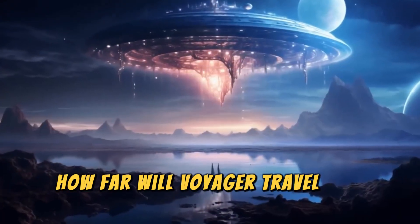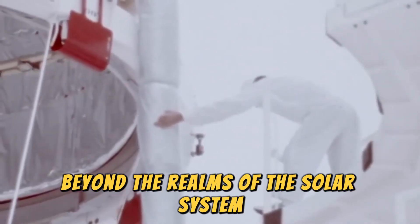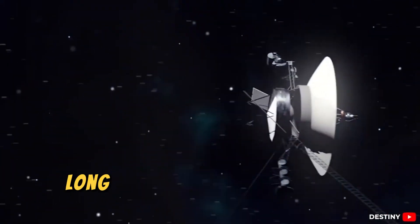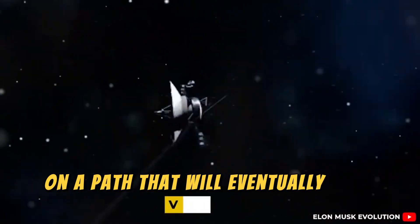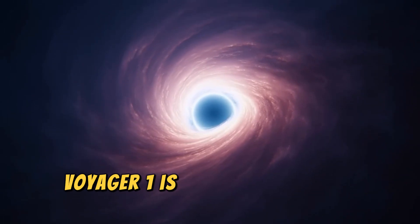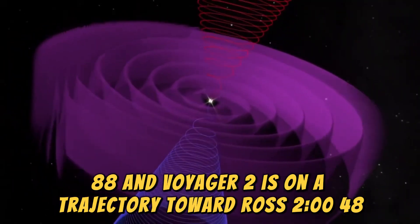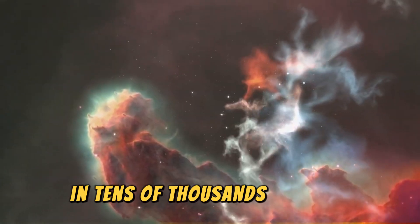How far will Voyager travel in a billion years? In a billion years, the Voyager probes will have journeyed far beyond the realms of the solar system into the vastness of interstellar space. By that time, Voyager 1 and 2 will be unrecognizable as they continue to drift, their instruments long silent due to their power sources running out. However, they will still travel through the galaxy on a path that will eventually take them 50,000 light-years away from the Sun, across the Milky Way. Voyager 1 is currently heading toward a distant star called AC+79 3888, and Voyager 2 is on a trajectory toward Ross 248, a star in the Andromeda constellation. However, these stars will only come close to the probes in tens of thousands of years.